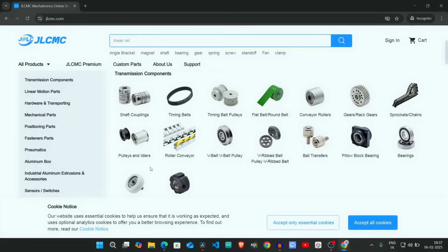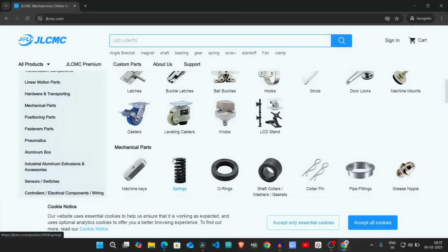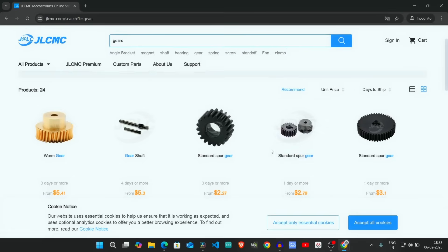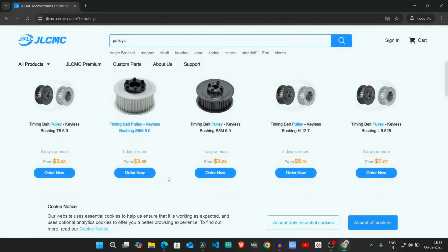JLCMC is your one-stop destination for all your mechanical needs. Whether you are a hobbyist or a professional engineer, JLCMC offers a massive inventory of high-quality components, including gears, bearings, pulleys, sensors, and much more at affordable prices.